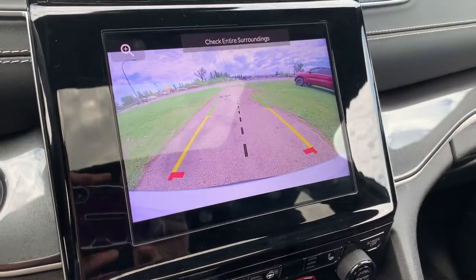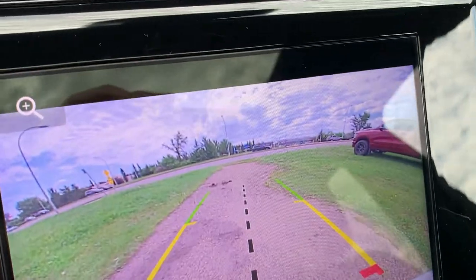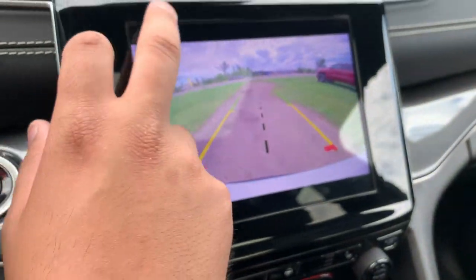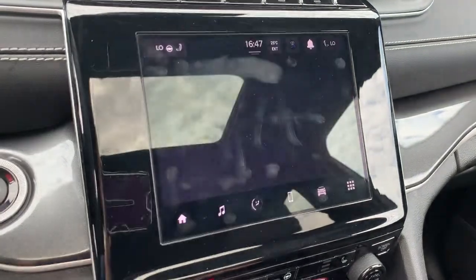When the vehicle is in reverse, this is where you'll find your backup camera. We do have guidance lines, and since this has a trailer hitch receiver, there is a center line for lining up the hitch. You can also get a more top-down view for more precision parking or hitching.